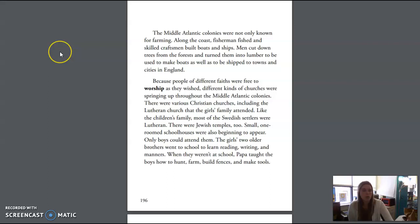The Middle Atlantic colonies were not only known for farming. Along the coast, fishermen fished and skilled craftsmen built boats and ships. Men cut down trees from the forest and turned them into lumber to be used to make boats, as well as to be shipped to towns and cities in England. Because people of different faiths were free to worship as they wished, different kinds of churches were springing up throughout the Middle Atlantic colonies. There were various Christian churches, including the Lutheran church that the girls' family attended. Like the children's family, most of the Swedish settlers were Lutheran. There were Jewish temples, too. Small, one-roomed schoolhouses were also beginning to appear.